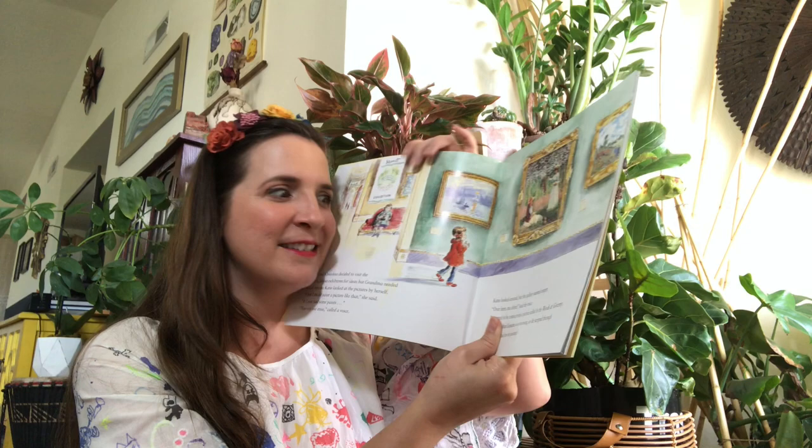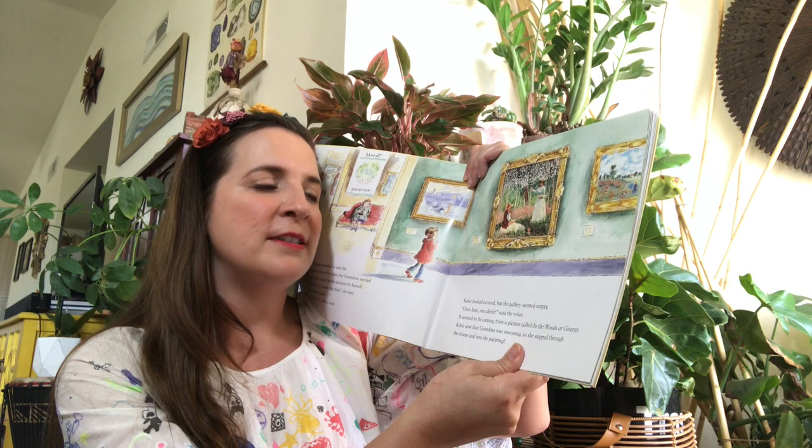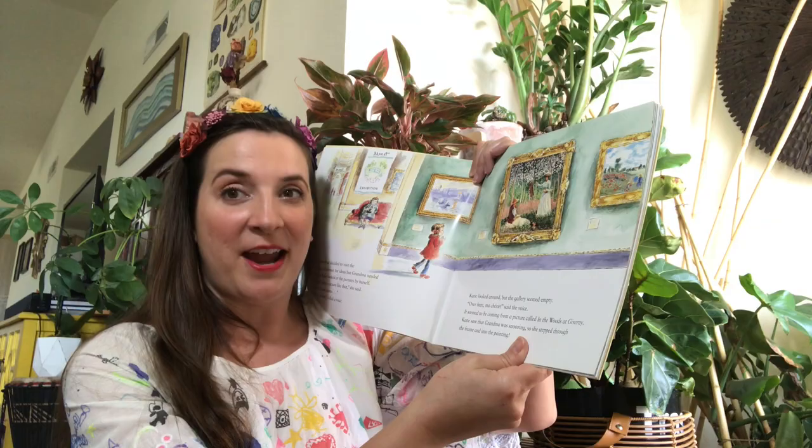Katie and Grandma decided to visit the Claude Monet exhibition for ideas, but Grandma needed a rest. So Katie looked at the picture by herself. 'I bet I could paint a picture like that,' she said, 'if I just had some paints.' 'You can use mine,' called a voice. Katie looked around, but the gallery seemed empty. 'Over here, mon chéri,' said the voice. It seemed to be coming from a picture called 'In the Woods at Guéverny.' Katie saw that Grandma was snoozing, so she stepped through the frame and into the painting.